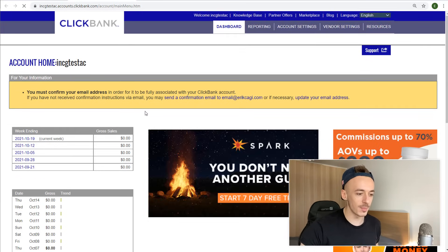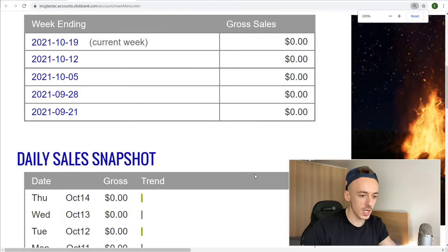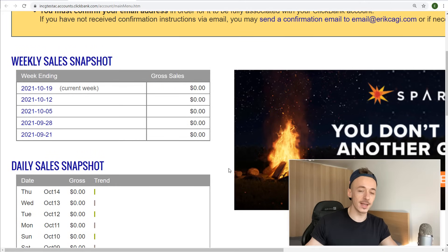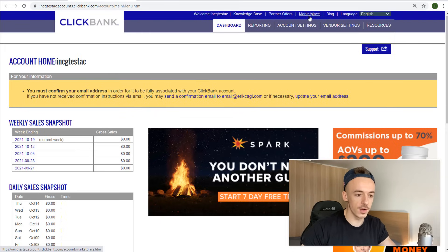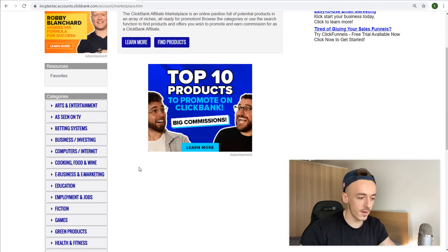This is going to be our Clickbank account of choice. So far there are no sales. Hopefully at the end of the challenge I'll make some money, and if I do, you can copy and paste exactly what I do and hopefully make some money as well. I need to verify my email — I'll do that later. Let me go to the marketplace and pick up an affiliate offer.